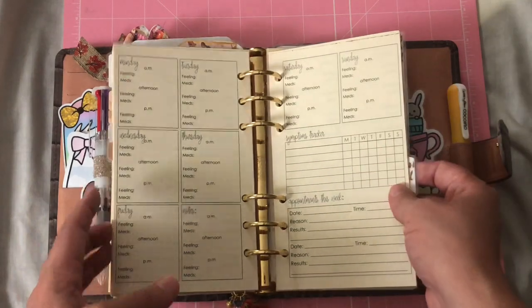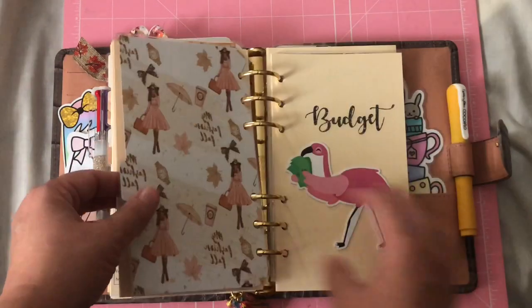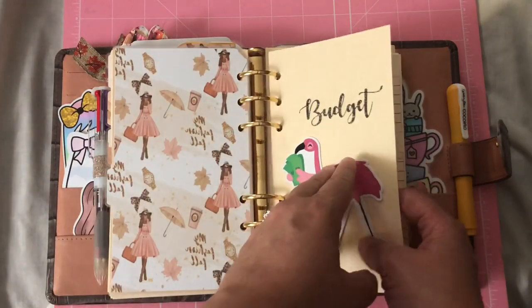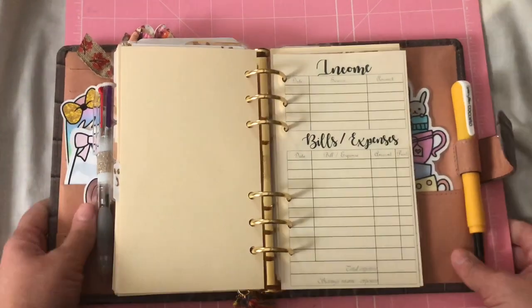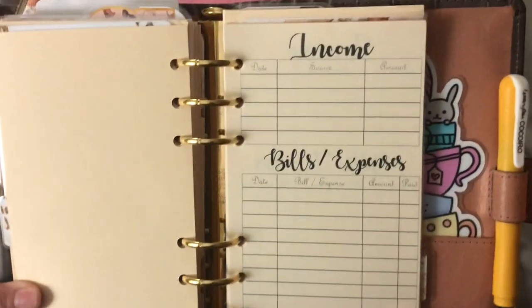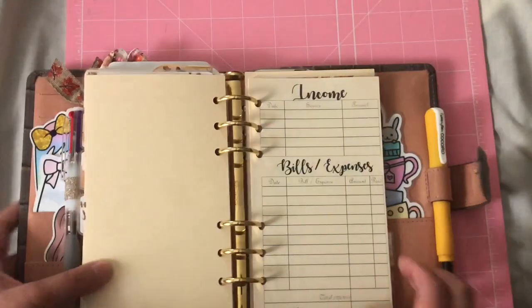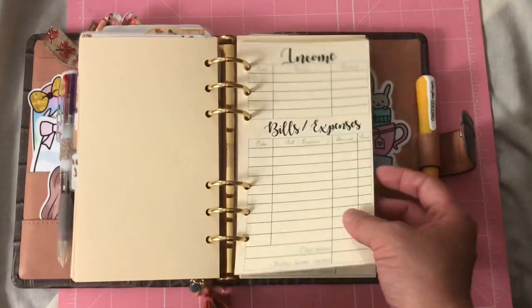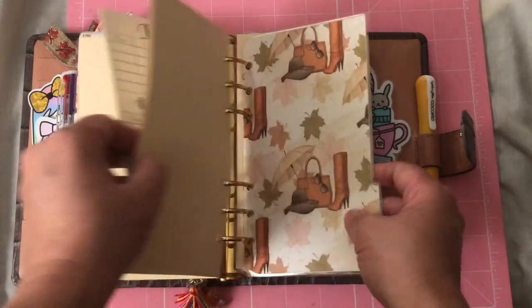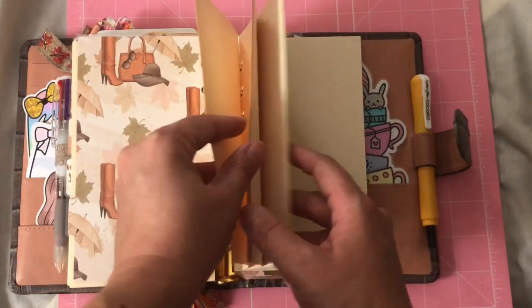Then there's the budget tracker, which I haven't filled out yet — the most important one! Just to show you, it has an income section with three columns and then bills and expenses with four columns. The quality of the cardstock and paper she uses is amazing.